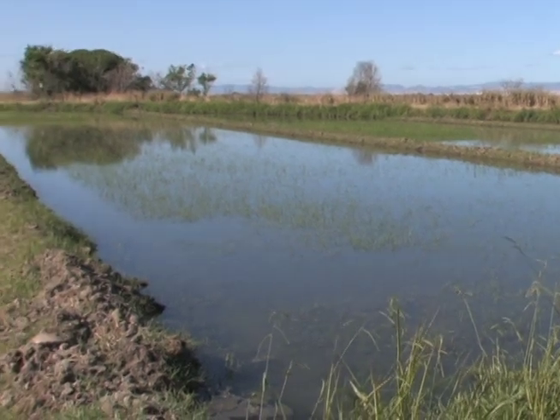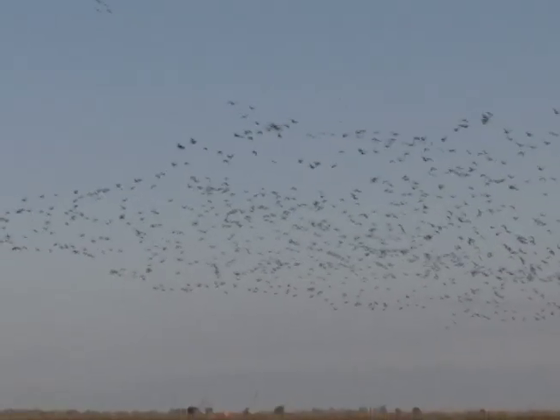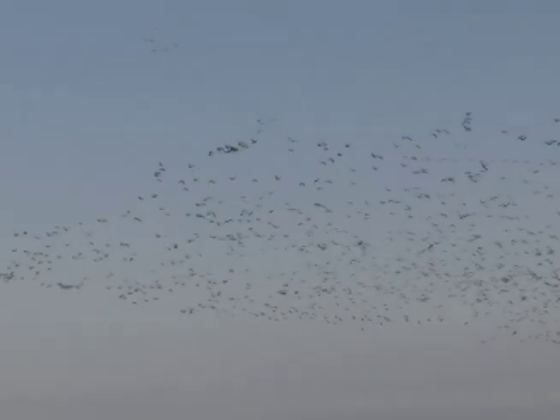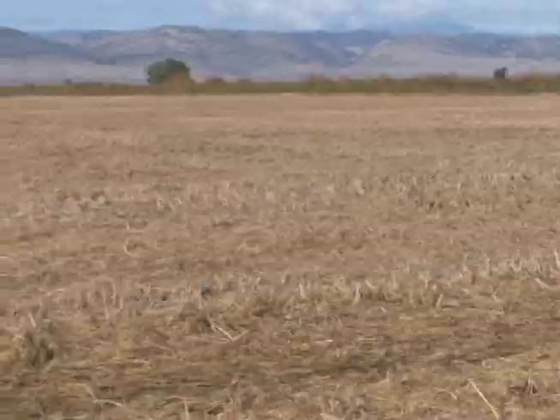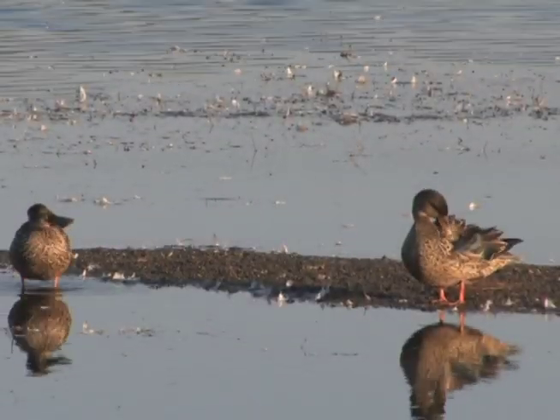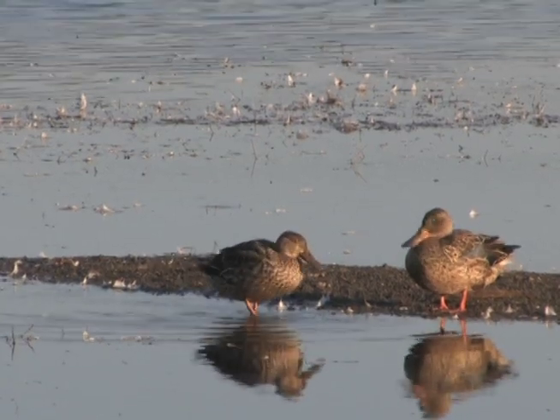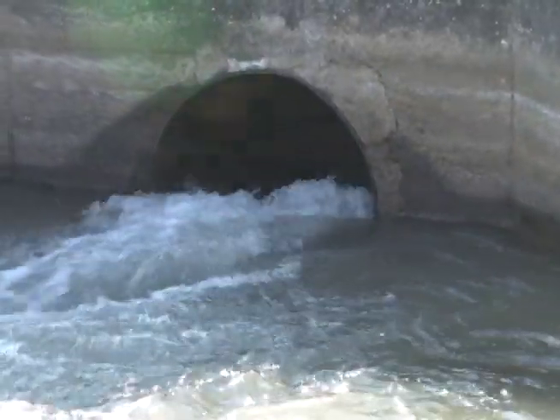I'm Rob Valach, the District Conservationist for the Glynn County Field Office. Today we're out at a rice farm participating in our Migratory Bird Initiative. In the wintertime when the shorebirds migrate through Northern California, typically these rice flats will be dry after harvest. The incentive payment encourages those growers to apply water to those fields to provide mud flat habitat for the shorebirds to forage on.